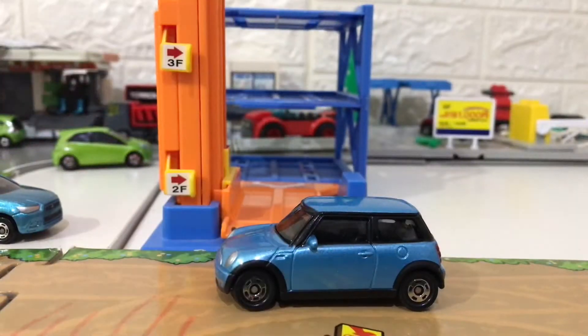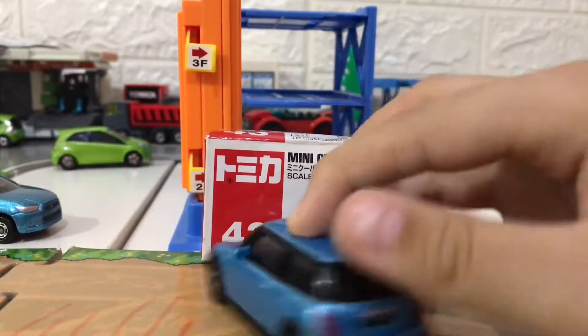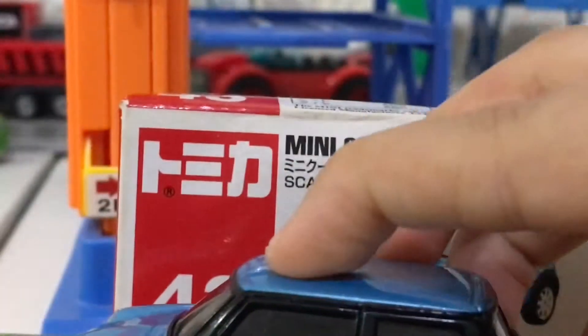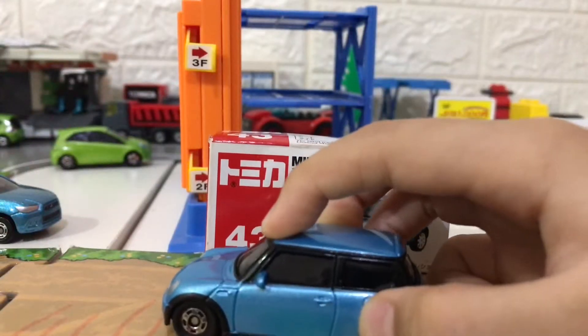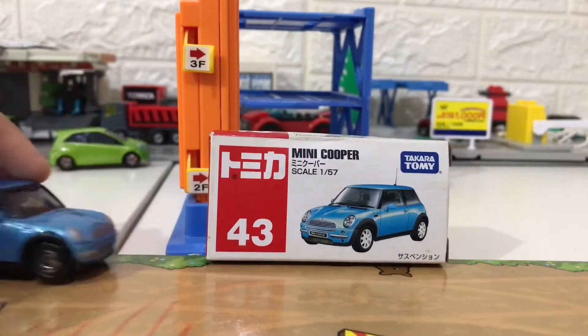The color is light blue and this is my umpteenth collection with the light blue. Yes, of course, because I really like that color. And coincidentally, the color is exactly what I want. And of course, before it runs out, I bought it immediately.